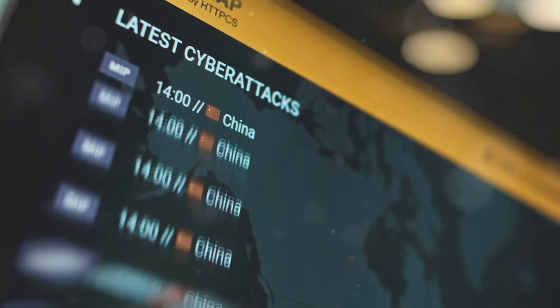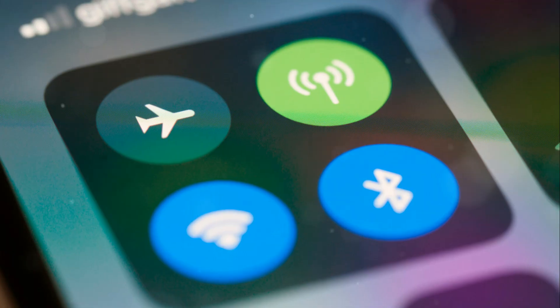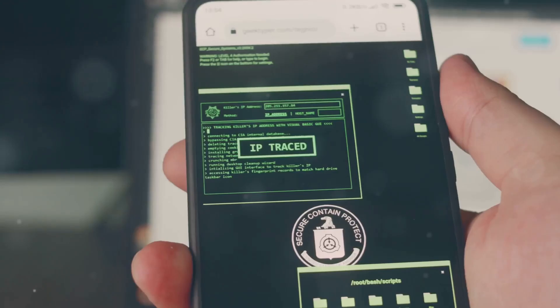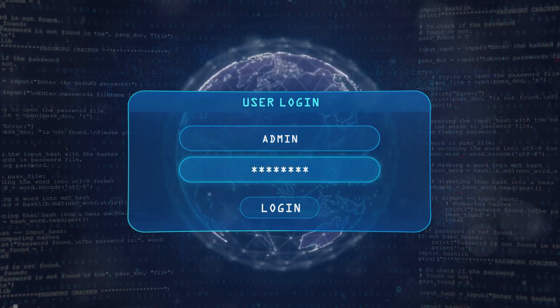And that wraps up our look at the top 5 Bluetooth attacks you absolutely need to know about. From pairing confusion to malicious injections and leaky mesh networks, we've covered a lot of ground today. Remember, understanding these vulnerabilities is the first step towards protecting yourselves. Thanks for watching.